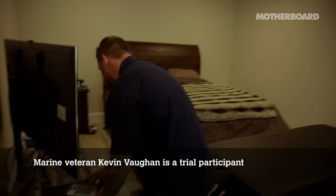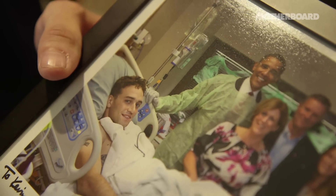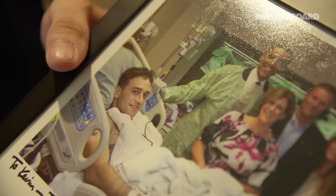I have some photos here from when I served. 'The nation is profoundly grateful for your service,' by President Obama.